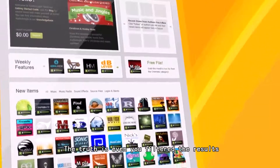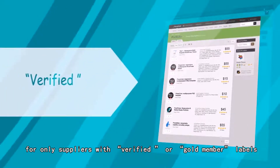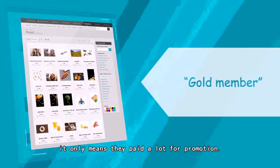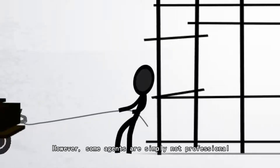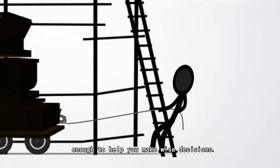The truth is, even if you filter the results for only suppliers with verified or gold member labels, it only means they pay a lot for promotion. You may want to find a buying agent, however some agents are simply not professional enough to help you make wise decisions.